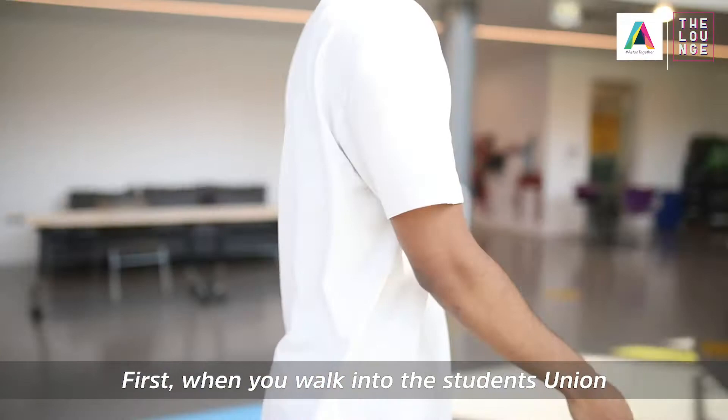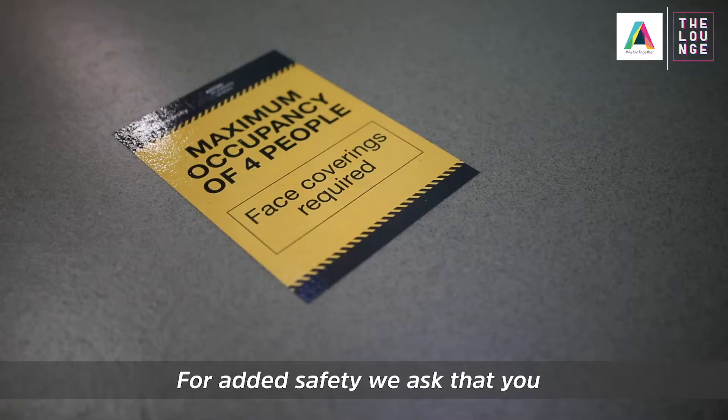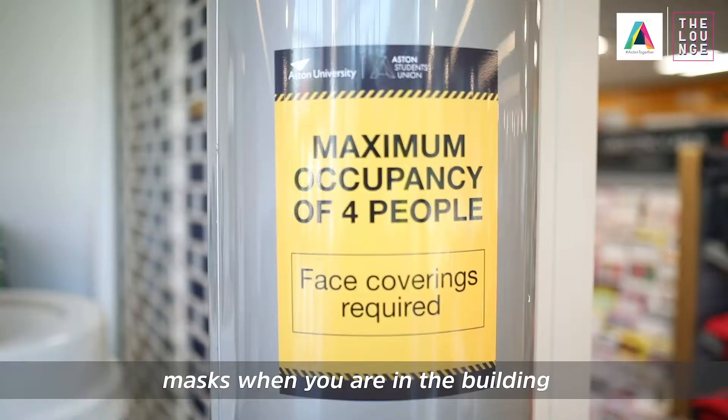First, when you walk into the Students' Union you will see a one-way system has been put in order with hand sanitizers placed for your use upon entry.